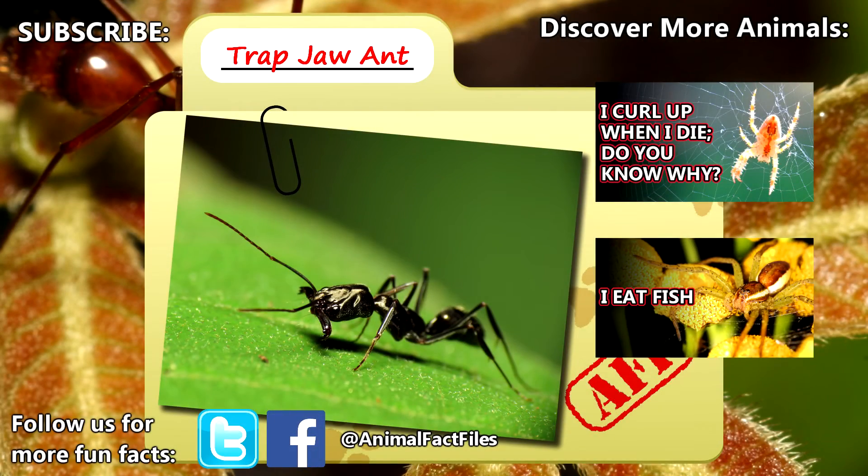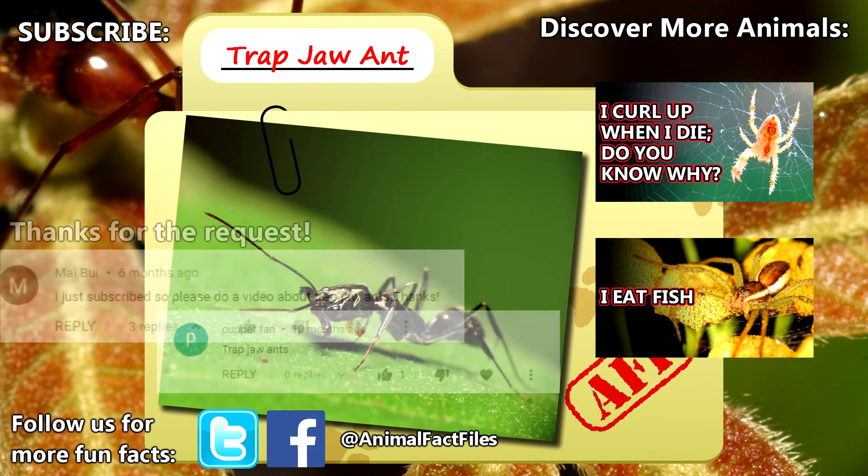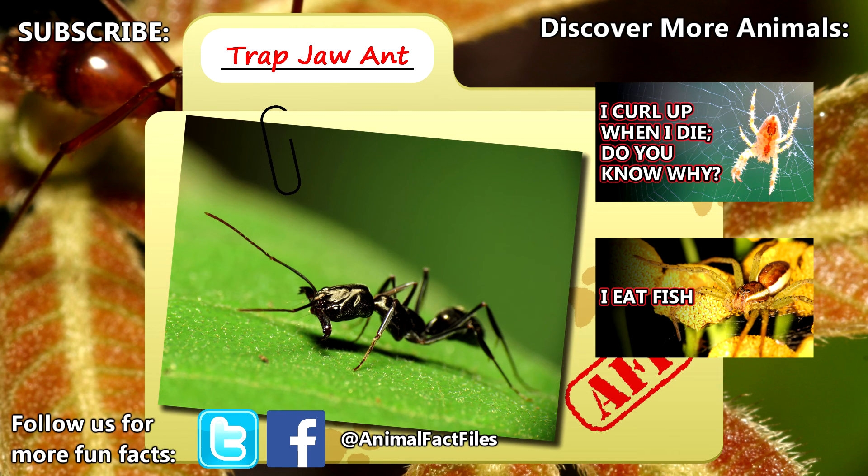For more facts on trapjaw ants, check out the links in the description. Thank you to Mai and PuppetFan for today's request. Give a thumbs up if you learned something new today, and thank you for watching Animal Fact Files.